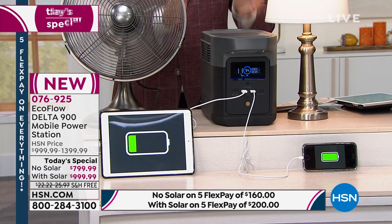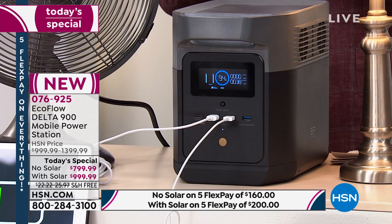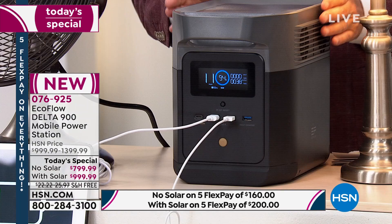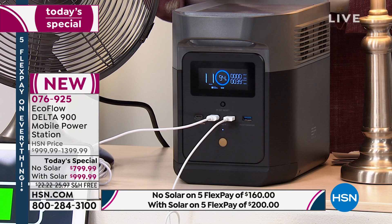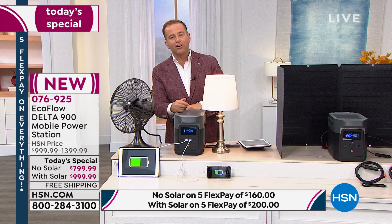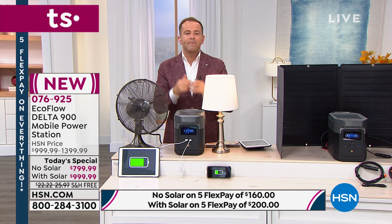It's extraordinary — extreme power capacity in a smaller form factor, now weighing under 24 pounds versus over 32 pounds with the older model. So user-friendly, designed for every single person out there. We've also got questions about whether you can buy the solar panel by itself to add to a previous EcoFlow model — the answer is yes. A couple hundred are available at HSN.com.